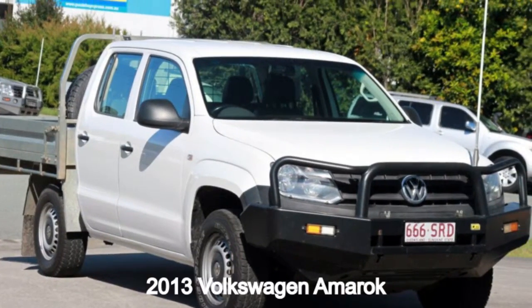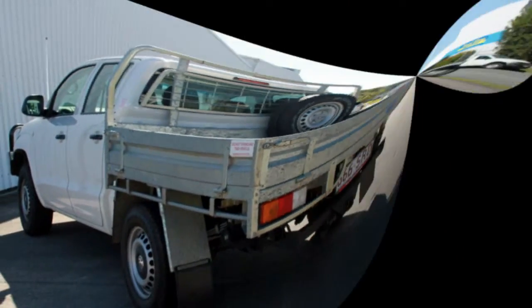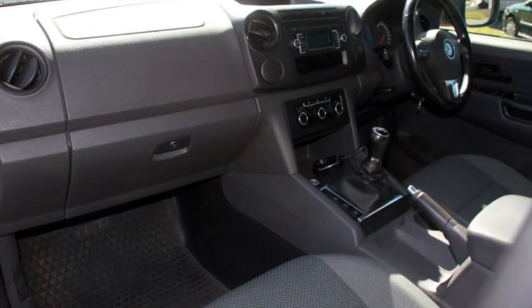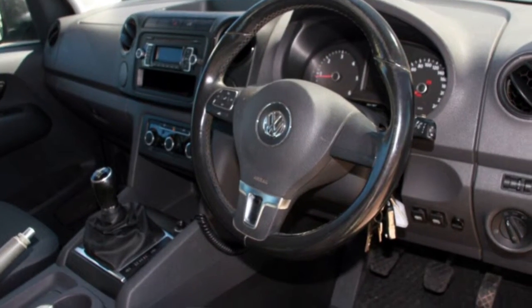In the market for a 2013 Volkswagen Amarok? This Amarok has an efficient 2.0-litre engine that gives you more control with its manual transmission. The attractive white exterior is complemented by its stylish interior. This vehicle has all the features you could dream of.